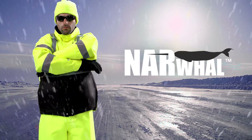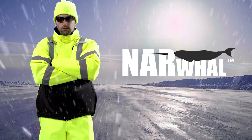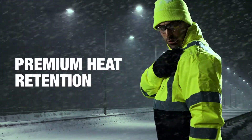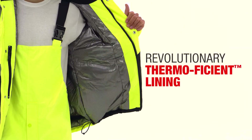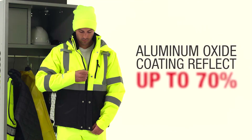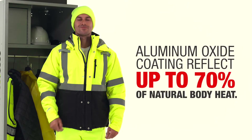Built for the Arctic, Narwhal is our warmest winter jacket yet, delivering high visibility performance and premium heat retention. A revolutionary thermal efficient lining and Narwhal's aluminum oxide coating reflects up to 70% of natural body heat.